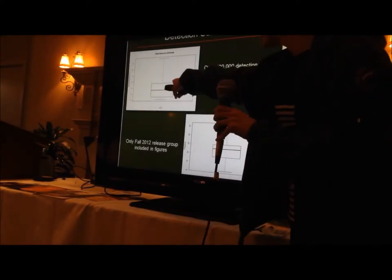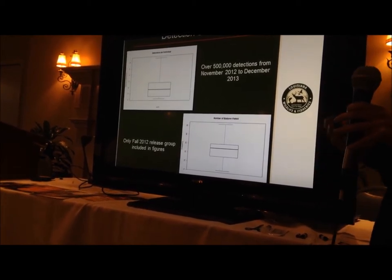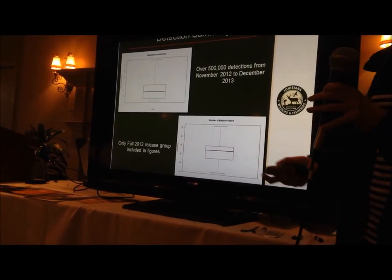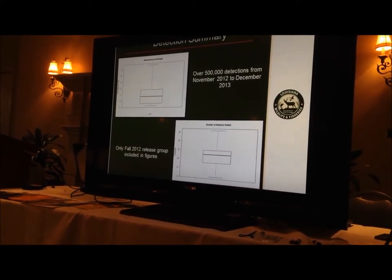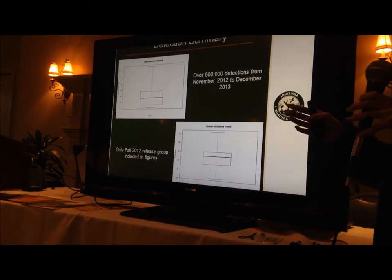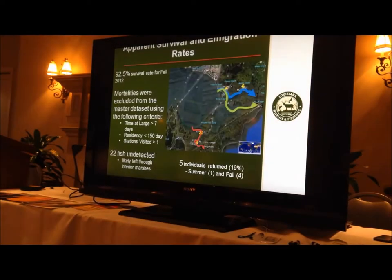Some fish we don't even hear from — but not many so far; it's only been 22 of the 150. The middle line shows the median, so basically half of the fish have about 3,000 detections. Over here is the number of stations visited by each fish. We have 90 stations out there, and 50% of the fish have visited at least 25 of those stations — so that's about a third — which shows pretty good movement, more than what I expected.